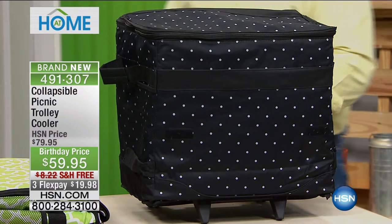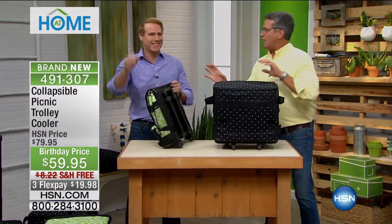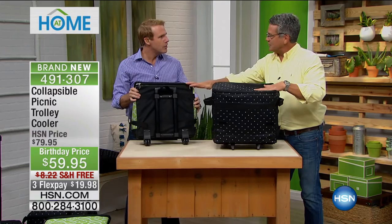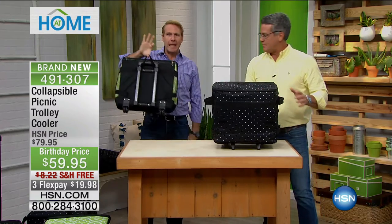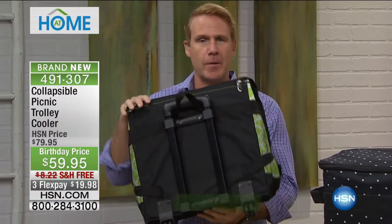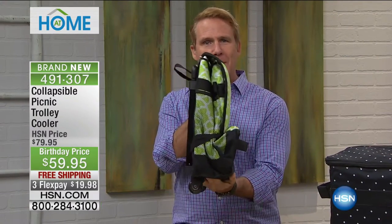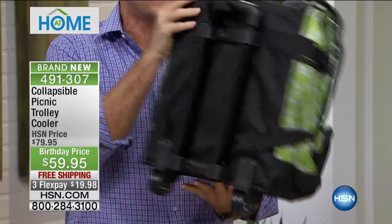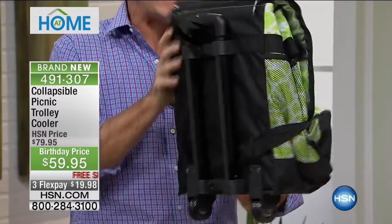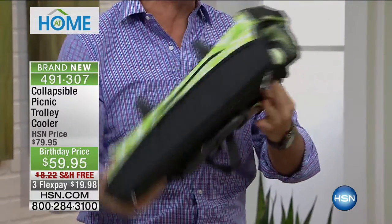Kerry McNally is here. Whether you live in Manhattan and go to the supermarket on foot, or if you're a tailgater, going to a picnic, soccer games, or the beach — this is only about three to five inches folded down. It weighs less than three pounds, but it can hold up to 50 pounds.